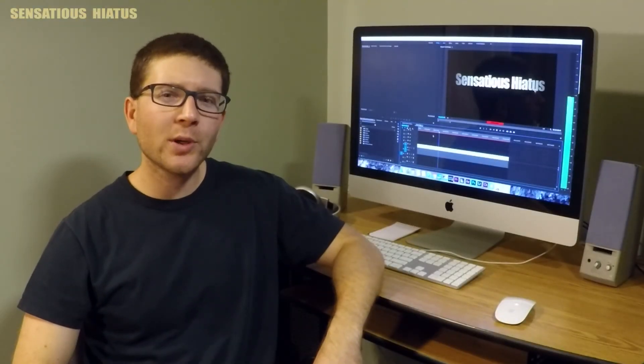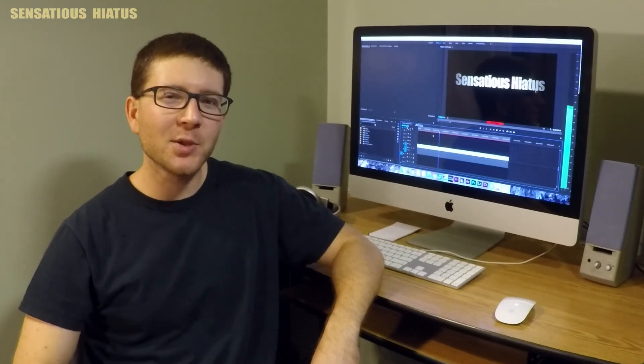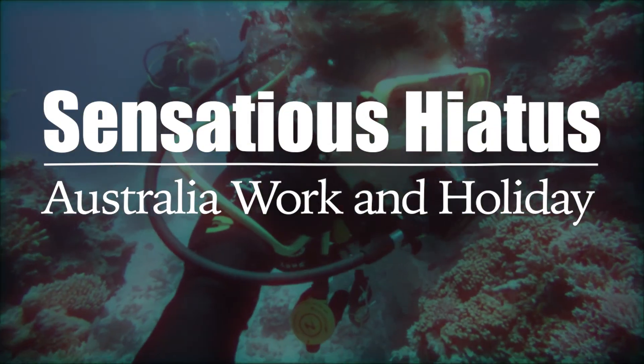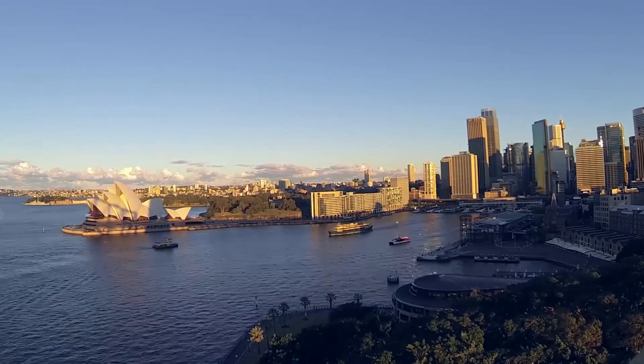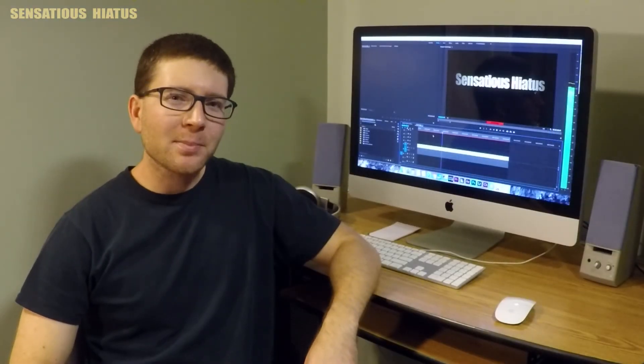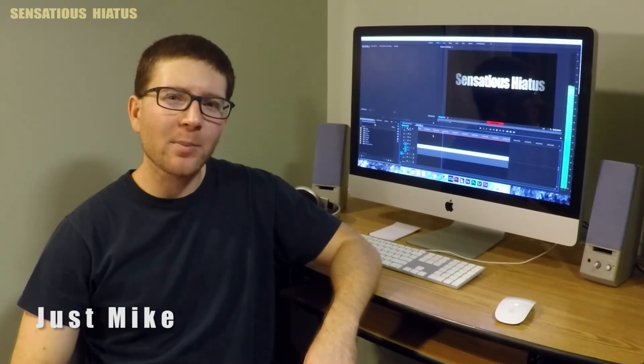In this video, I explore Uluru-Kata Tjuta National Park and Australia's beautiful Red Center. Let's get to it! Hello everyone, my name is Just Mike and welcome to Sensatious Hiatus, where I highlight my travels and share information with you on how I made those adventures happen.